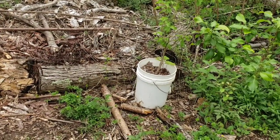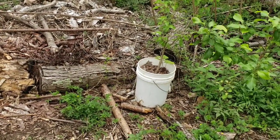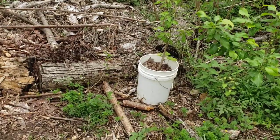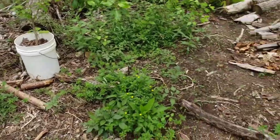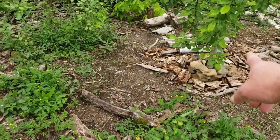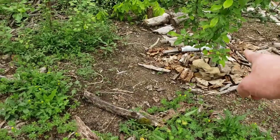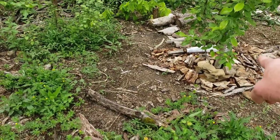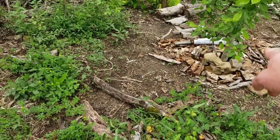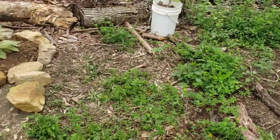You can grow grass, or you can grow food — I like the idea of growing food. I've got my pear tree here with rocks incorporated to protect my bean and to give a place for my lizards and toads to live, letting nature help me.